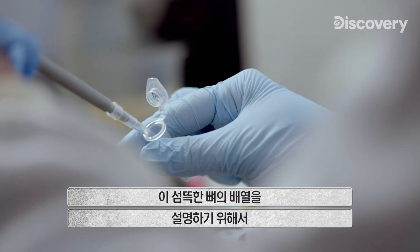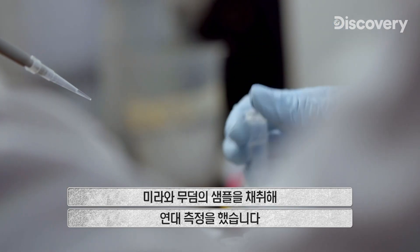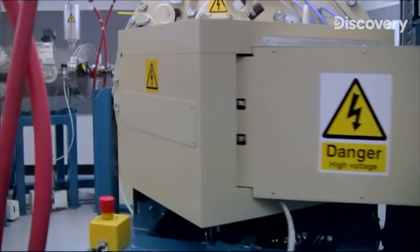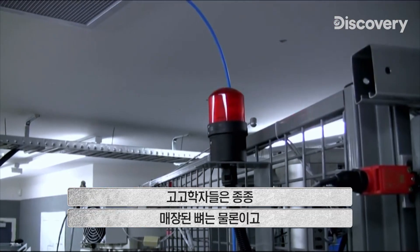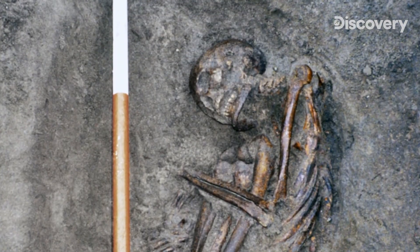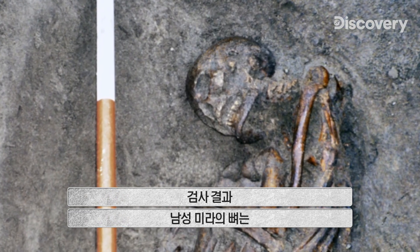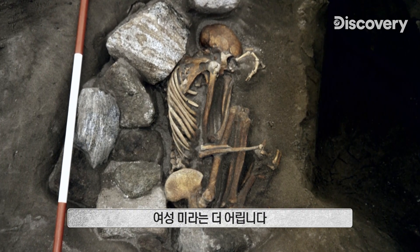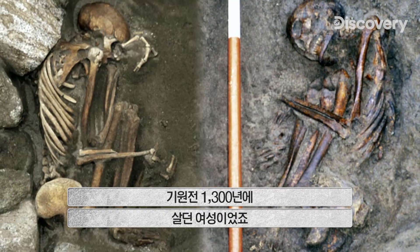To explain this gruesome arrangement, samples from the mummies and their graves are sent for radiocarbon dating. Typically, radiocarbon dates from bones and organic burial remains tend to match — but in this case the dates are very different. Tests reveal the bones of the male hybrid mummy are from 1600 BCE, while the female mummy is younger, from 1300 BCE.